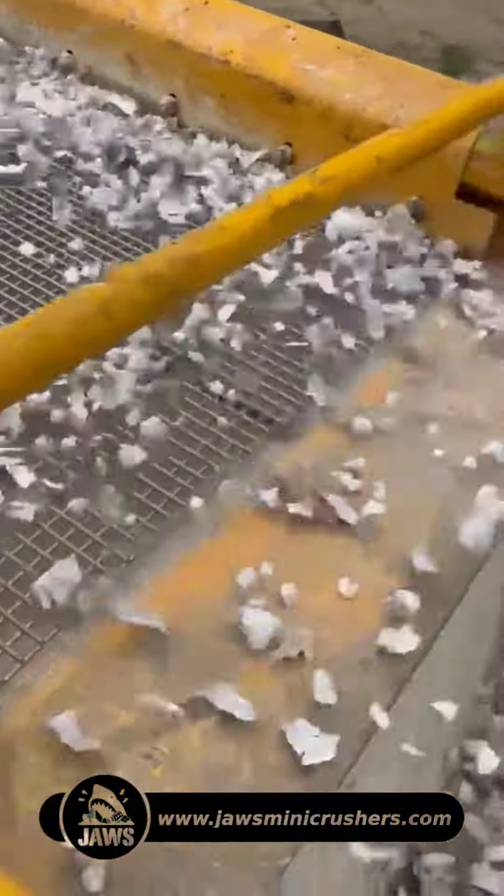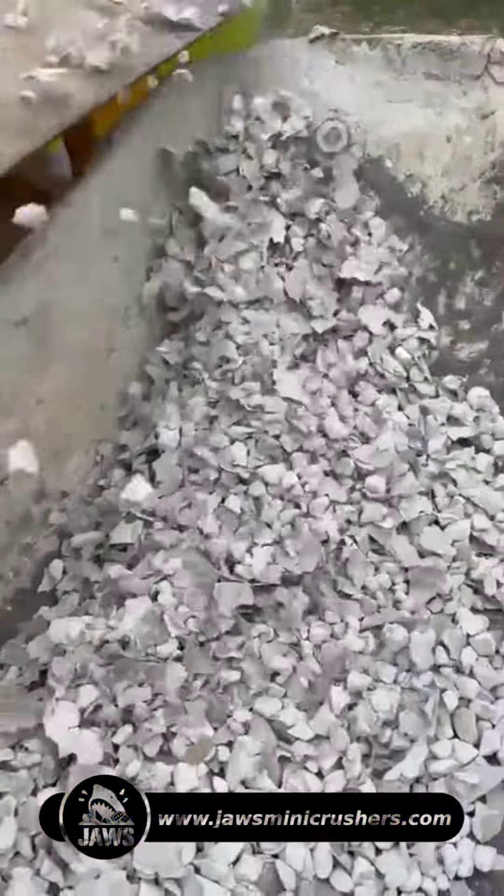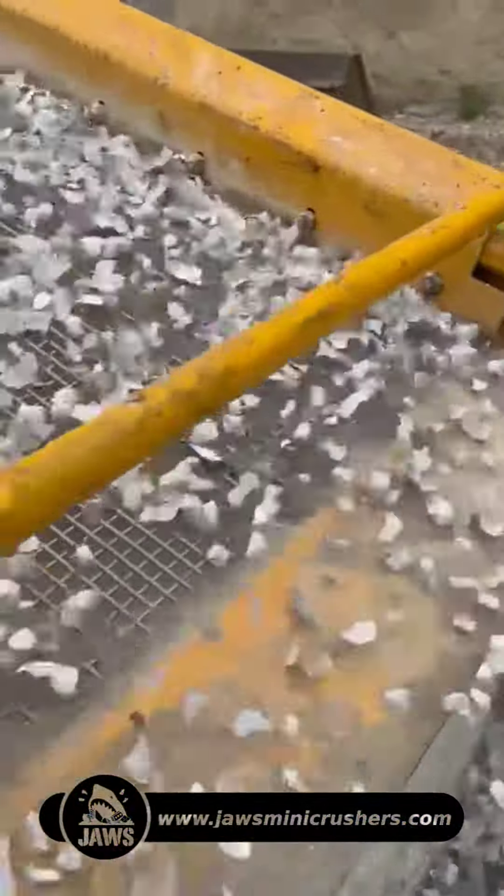In conclusion, both crushers and shredders have their merits, but for plasterboard recycling, the choice ultimately is the shredder.